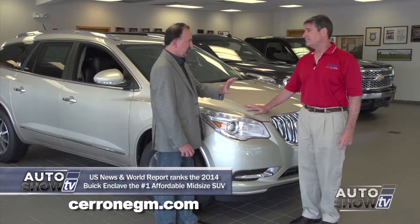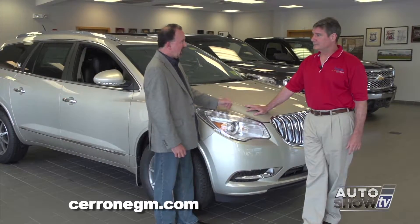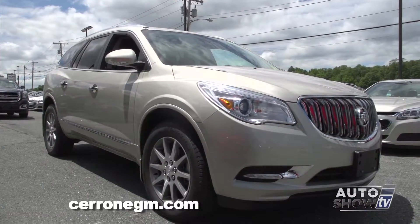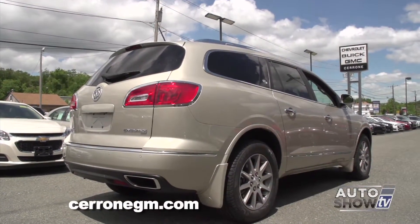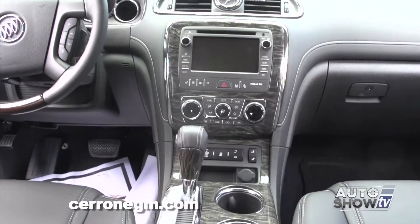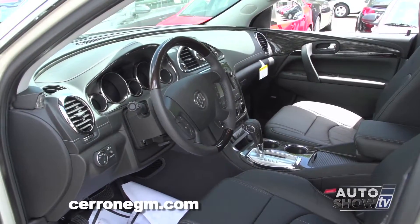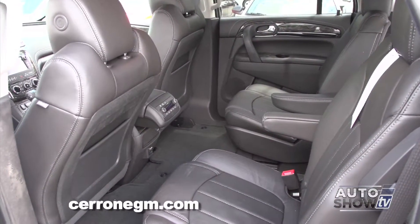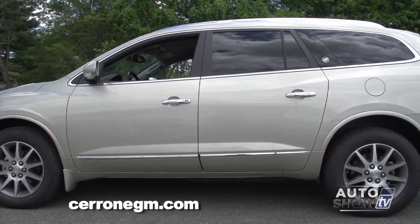Anyone who's done their research and read all the automotive review sites has seen that everybody gives the Enclave high marks on everything. The Enclave is available with lane departure warning, forward collision alert, a rear view camera system, and side blind zone alert, which warns you when a vehicle is detected in your side view mirror that you can't see. And lastly, a front center airbag, which adds another layer of protection — an industry first.